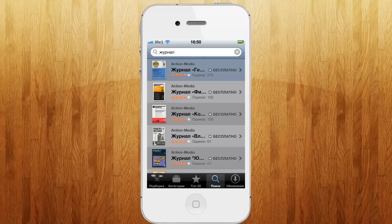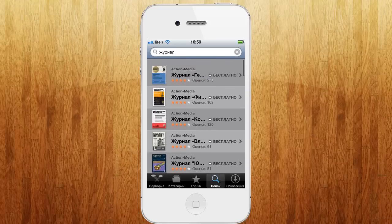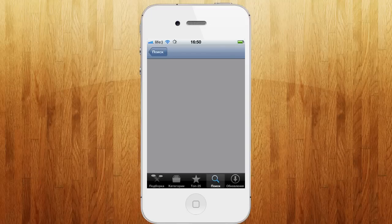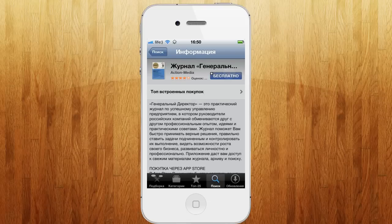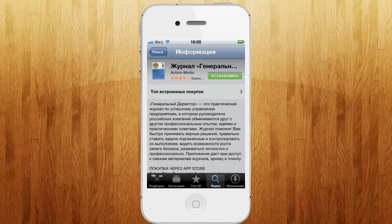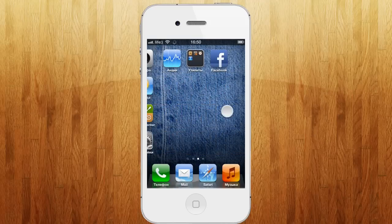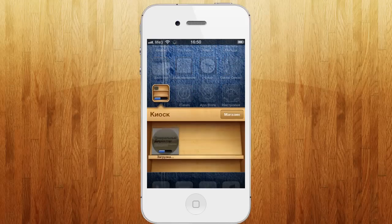Естественно, вы можете журнал находить не по названию журнала, а вы можете находить тех, которые вы хотите. Например, выбираем там какой-то самый первый. Нажимаем — просто в виде приложения. Естественно, точно так же идет загрузка. Точно так же идет установка.